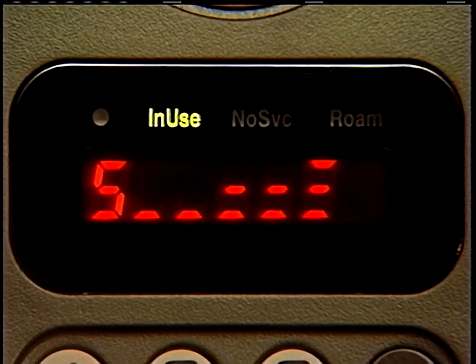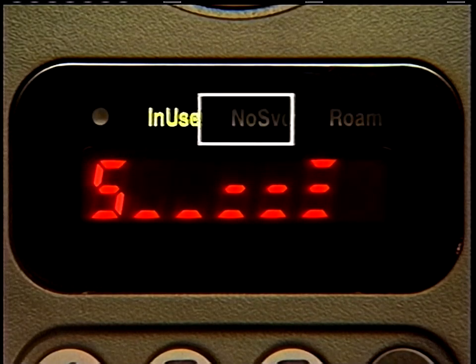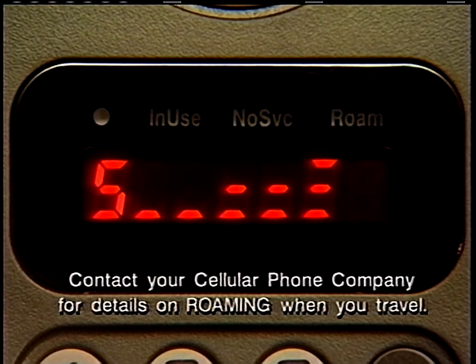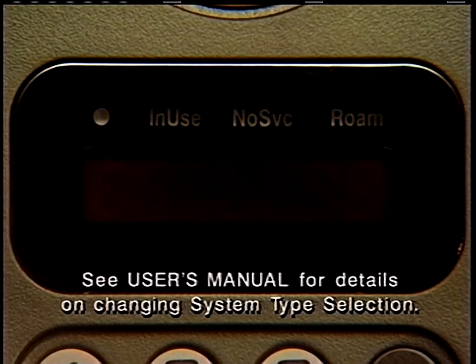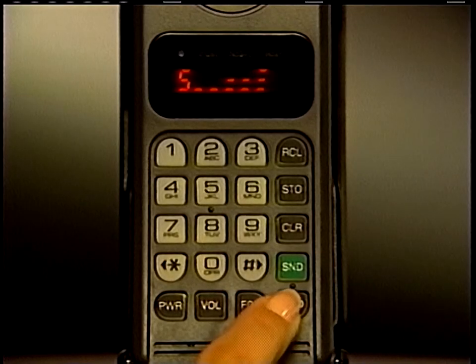Once your call is in progress, IN USE will appear. If ROAM appears, your call is being carried by another cellular phone company — this is normal when you're traveling. But if ROAM stays on even in your home service area, see your user's manual to reset your phone's system selection. And of course, when your call is finished, make sure you press end to cancel the connection.